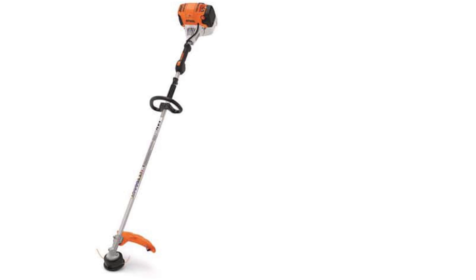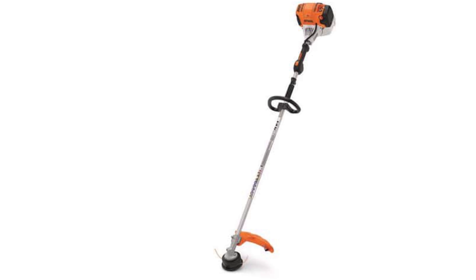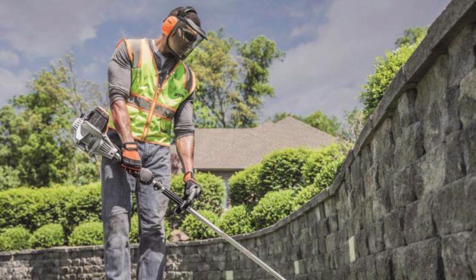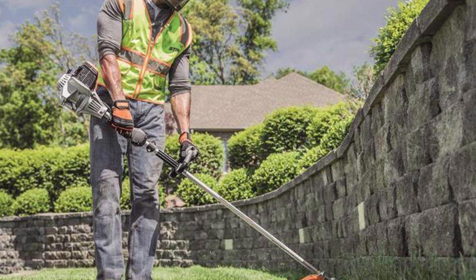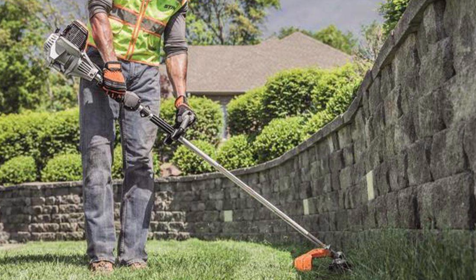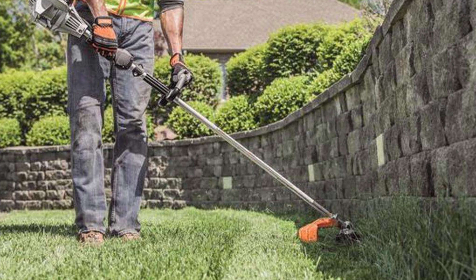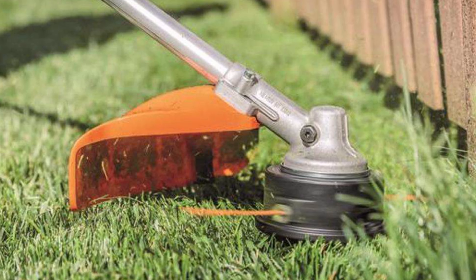Stihl FS91R 4-cycle trimmer. Meet the Stihl FS91R trimmer, designed to meet the rigorous trimming needs of landscapers. Boasting a low-emission engine and an enlarged fuel tank for extended run times, it offers 30% longer operation compared to previous models. Its rubberized loop handle ensures a comfortable grip and enhanced maneuverability for tackling obstacles with ease. With a simplified 3-step start procedure, it saves users valuable time.